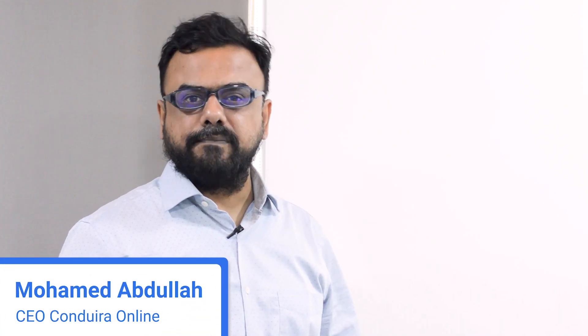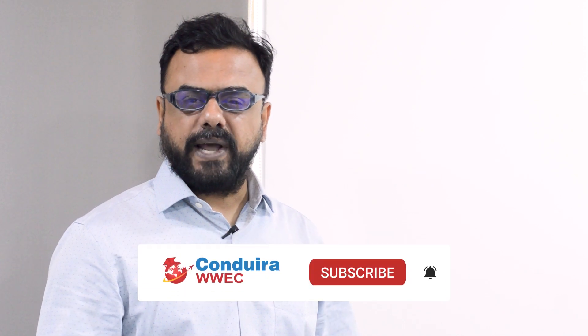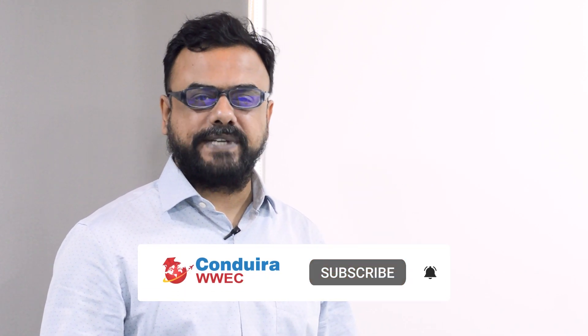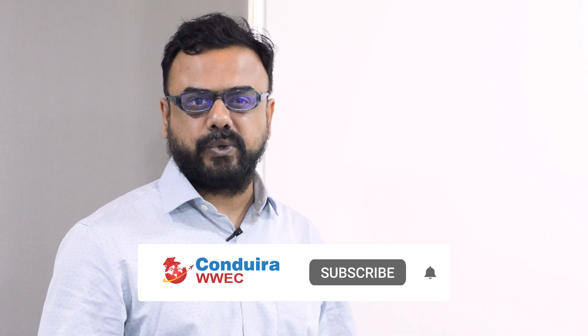In this video I am going to be covering one very important aspect of US education — the funding side of it. I will be talking about how much you need to have, how much you need to show, and how you are going to show it. Before I go forward, I recommend all of you who have not subscribed to the Condura WWEC YouTube channel to go ahead and subscribe. We quite often conduct online live sessions where experts from various countries address your doubts. Press the bell icon so you get notifications. Let's go to the main topic at hand: funding.